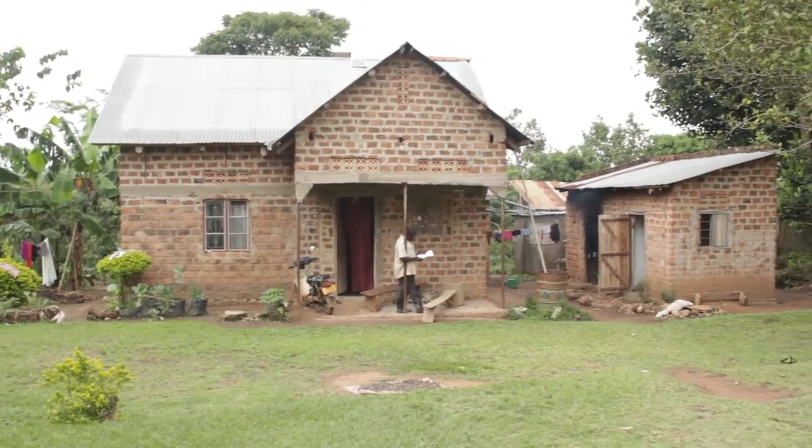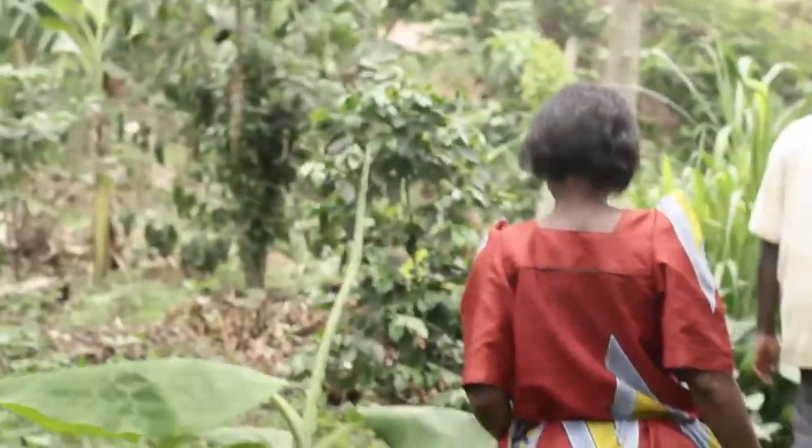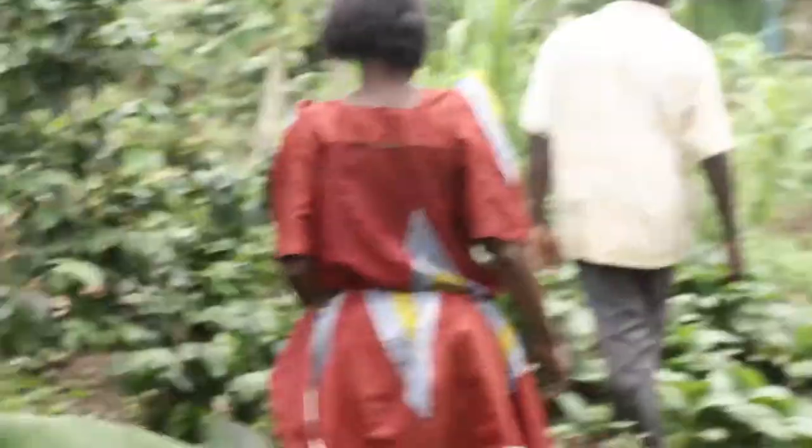Just as Rose, in Tikalugombe, Wakiso District, trainers of trainees Mr. and Mrs. Kajuli elaborate on how they were able to turn their barren land into the green garden it is today.